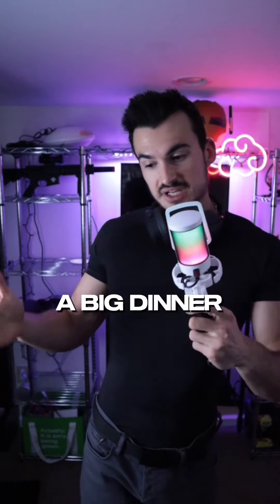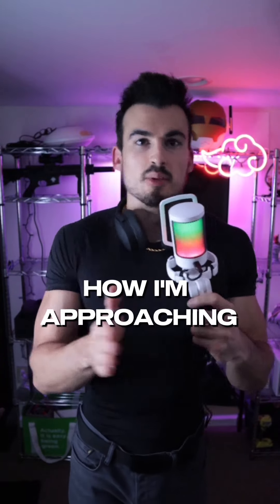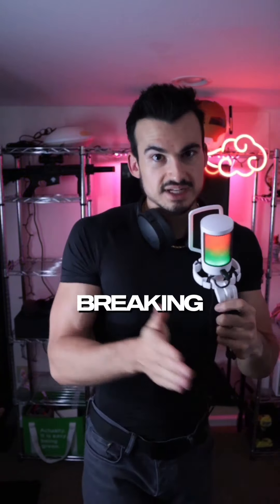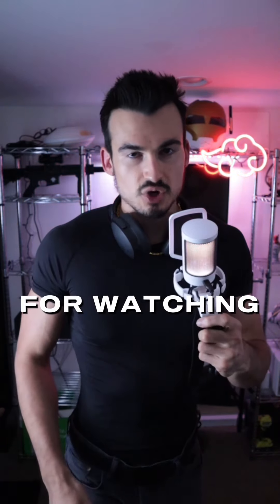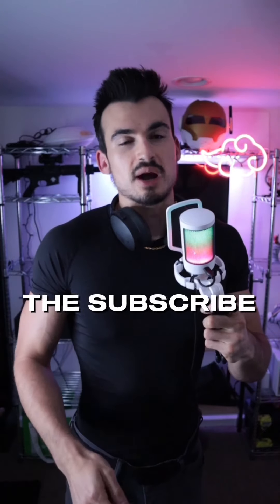If you skip breakfast, want a bigger lunch, or prefer a big dinner, you can see how I'm breaking down each meal based on the amount of protein I'm trying to hit. Thank you so much for watching. I hope this was helpful — if it was, hit the subscribe button and I'll look forward to seeing you in the next video. Peace.